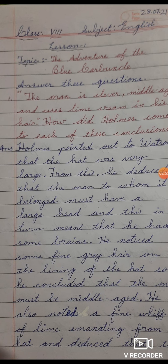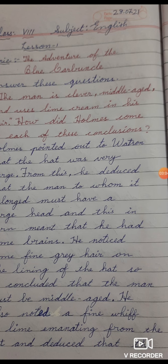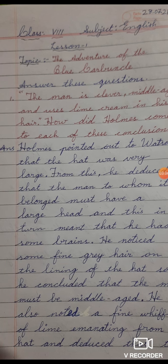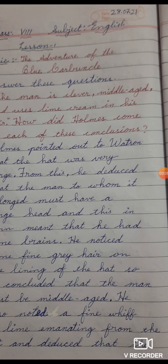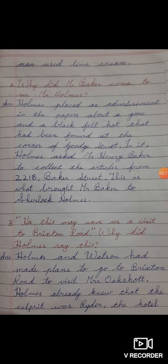He also noted — N-O-T-E-D — noted a fine whiff of lime emanating from the hat, and deduced that the man used lime cream. Full stop. The second question. Leave a line and write the question. Use the black pen to write the question.